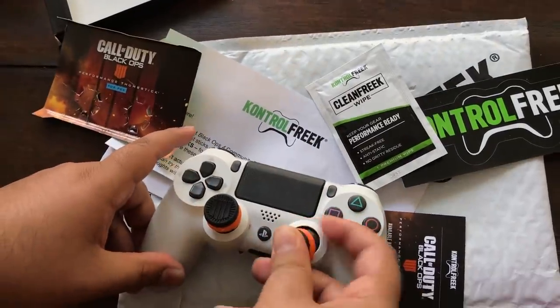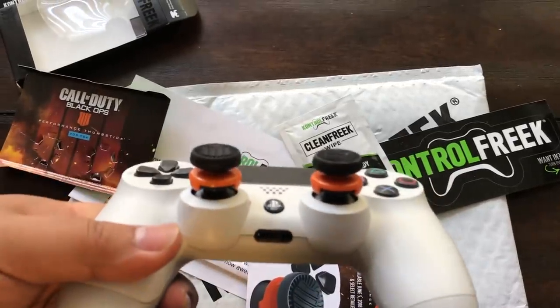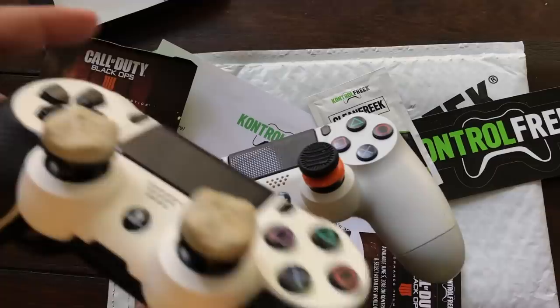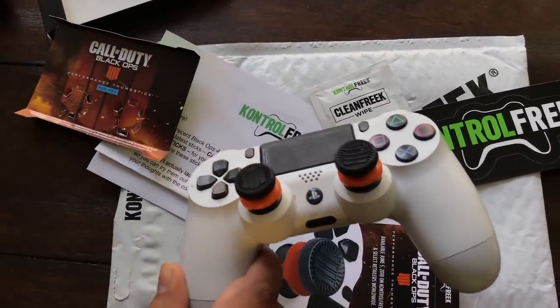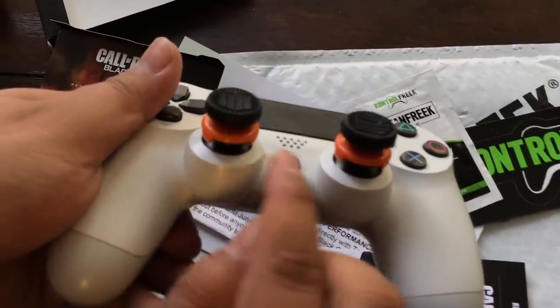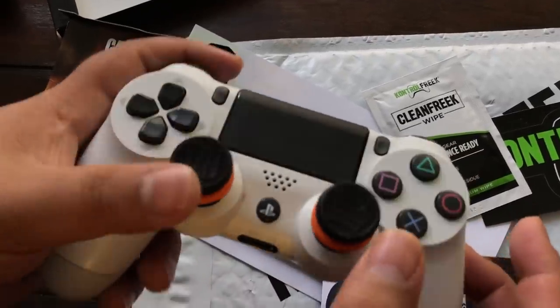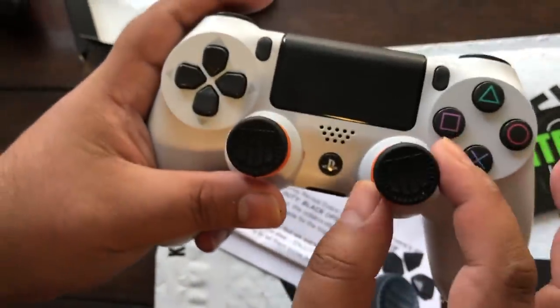Oh, these things look really nice on this controller. These are actually high rise sticks. The ghost ones I just took off were low rise. Now low rise is pretty good, but these high rise look pretty awesome — especially with the Black Ops 4 theme of orange and black combined. Black Ops 4, we are back in black. The Black Ops 4 reveal thumbsticks right here — they feel amazing.